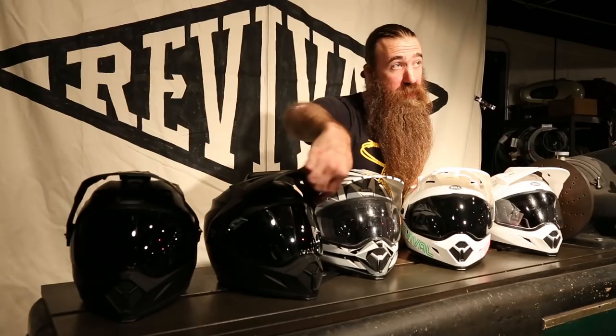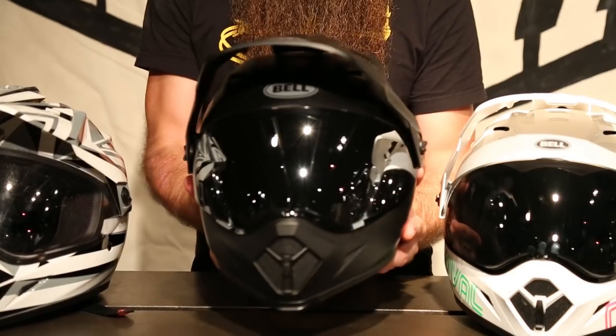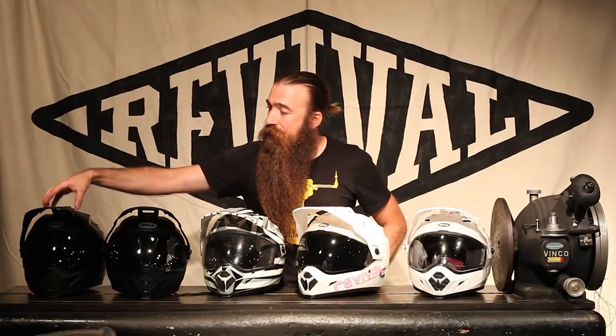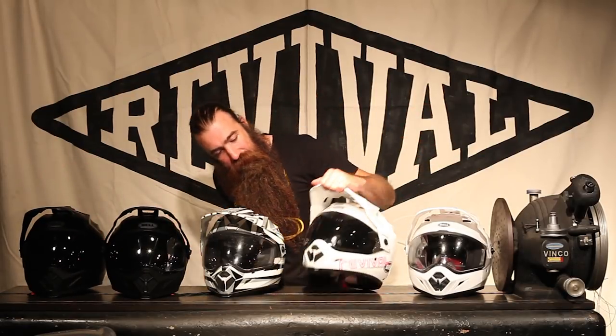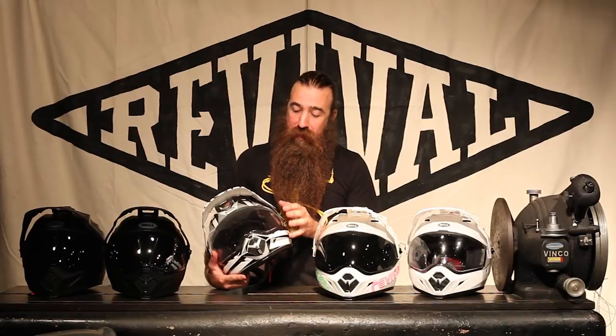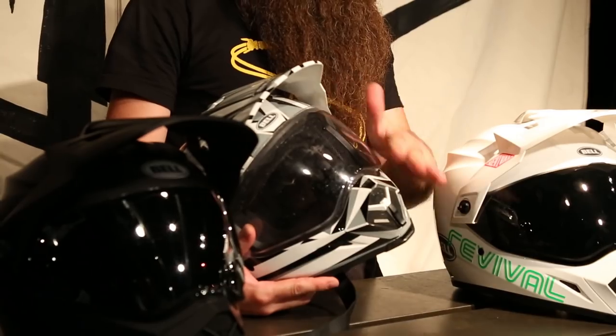We've got the black helmet here with the iridium shield — you can see there's a little bit of mirroring on that, which is super cool. They're great for photo shoots, though they annoy your cameraman because he can always see himself in them. Here is the basic dark smoke shield. We've got clear over here, another dark smoke, and then mine — mine's the special one. I've got a transitions lens.